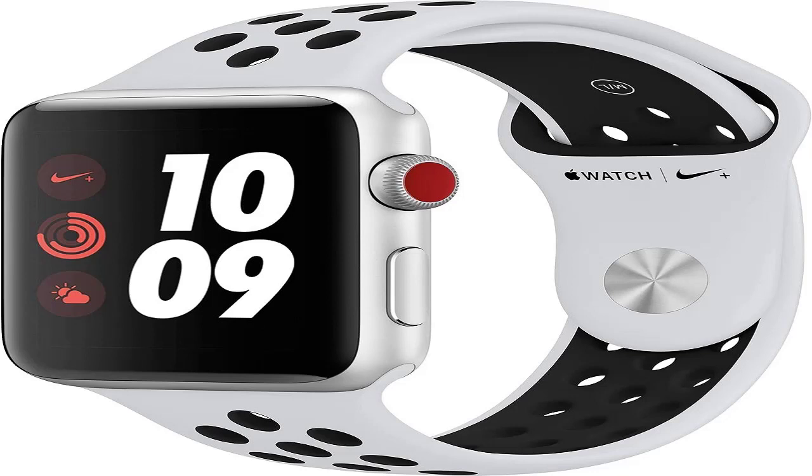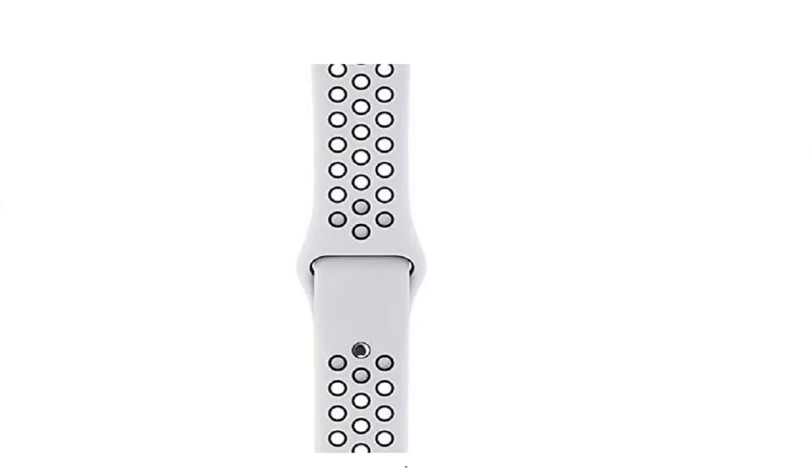Apple iPhone 8, 4.7-inch, 64GB, fully unlocked, silver. Color: silver. Size: 64GB.